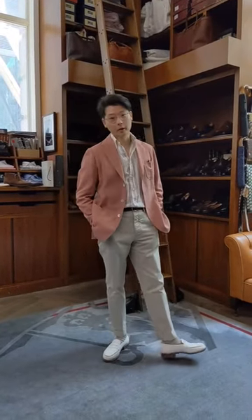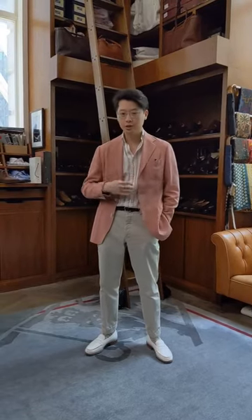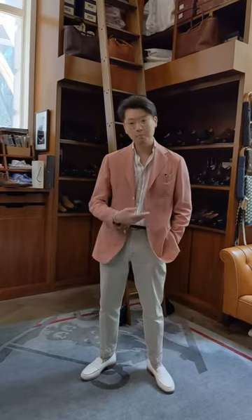Hi everybody, gonna do a little what am I wearing and why. So today I have the Armory Model 7 jacket, which is our lightest weight unstructured jacket. This is in a plain summer weight wool in pink.